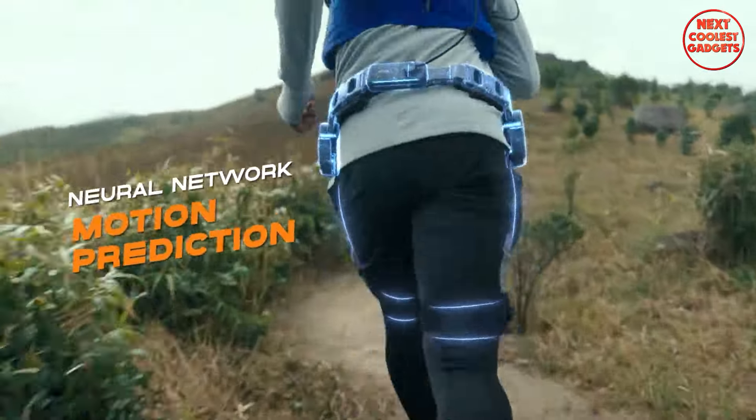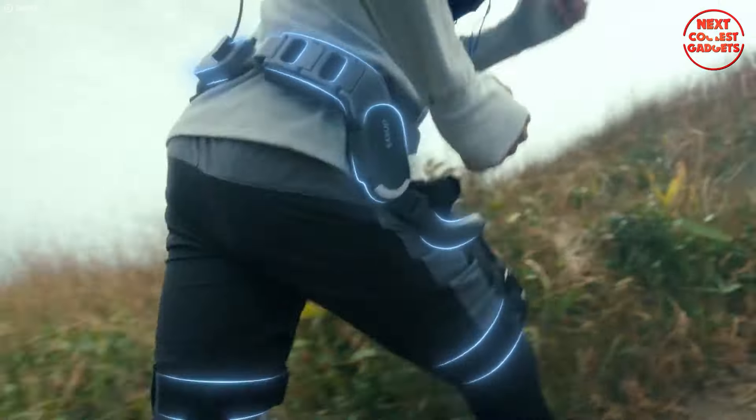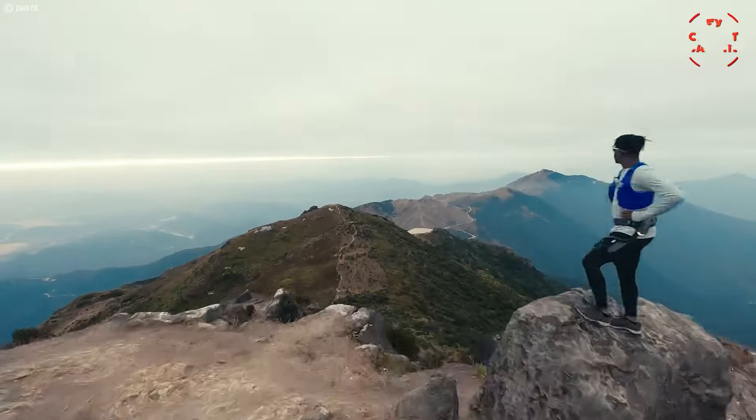The DN-SYS-X1's innovative design can also enhance your everyday life experiences, reducing strain and fatigue in daily activities.